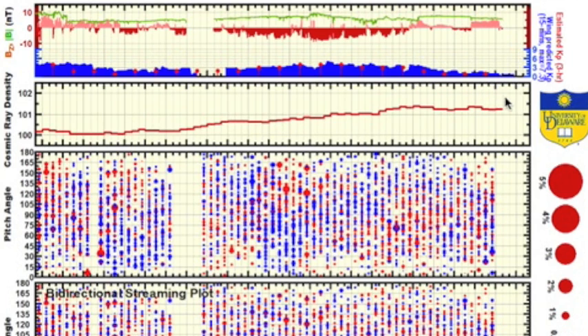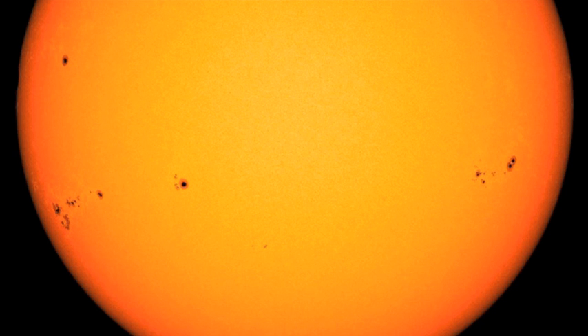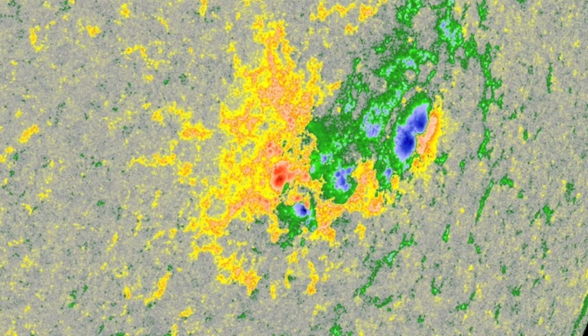Looking at the muon counts on Bartol, approaching 102 — the highest this observer has seen. The solar flares are not gone, but certainly more sporadic, though the sunspots do look promising. The departing big region gave a good show, including the X flare and CME two days ago, still on its way to Earth.